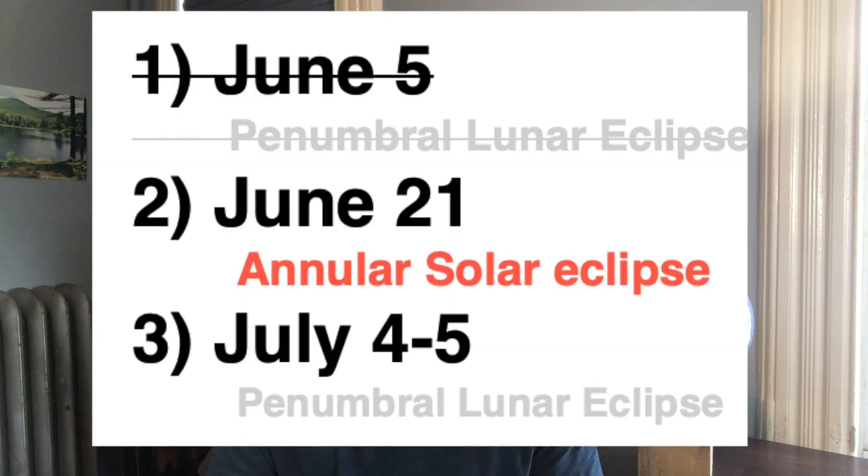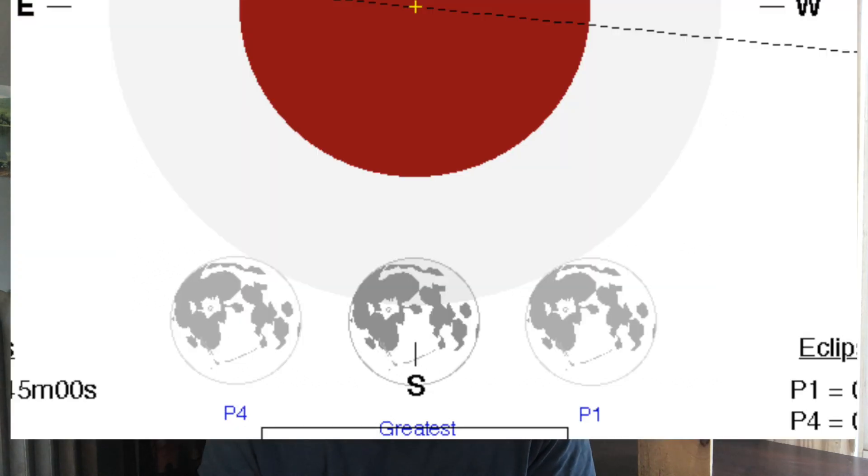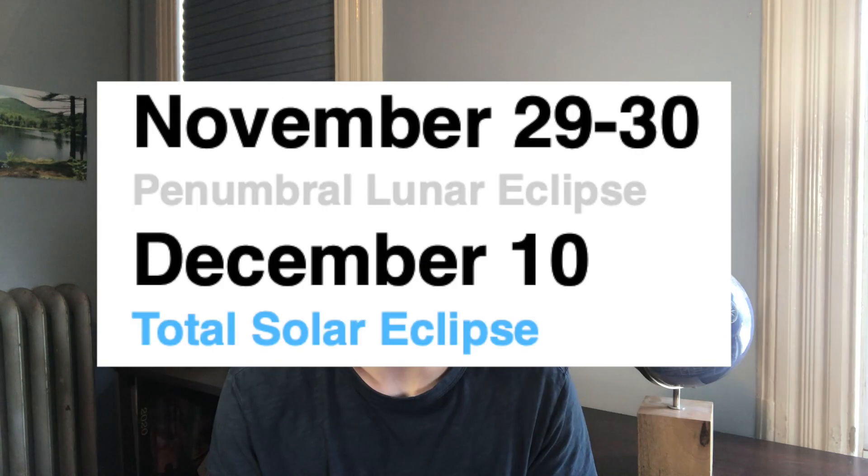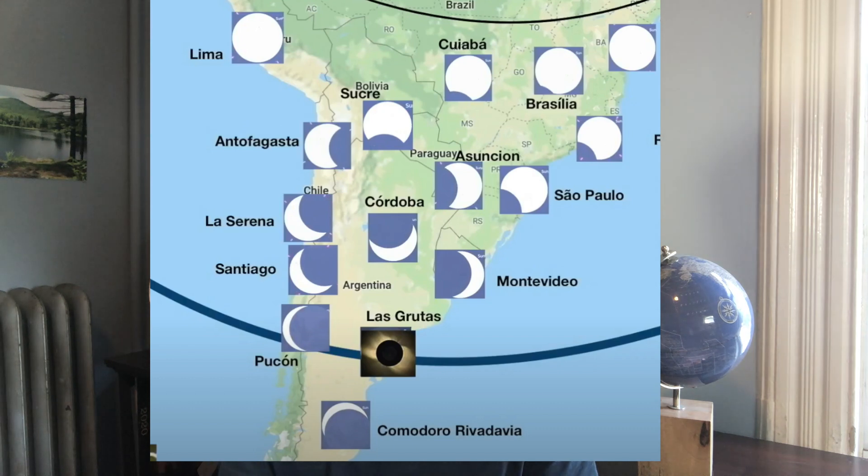This eclipse is the second out of three in this eclipse season. The next eclipse will happen in two weeks, which is a small penumbral lunar eclipse. In November there's a penumbral lunar eclipse also, and in December there's a total solar eclipse visible from South America.